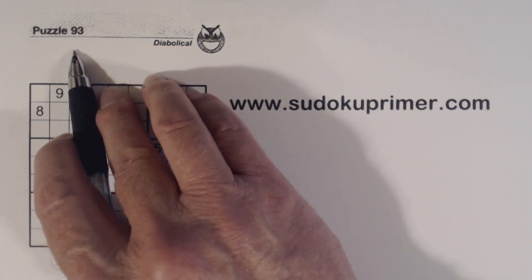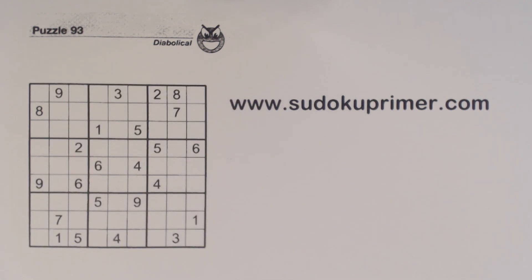This is puzzle number 93 from Sudoku2Go volume 141. This diabolical puzzle is quite interesting. Very quickly we get to a sticking point, and it takes five techniques used together to find the next number. Then later on in the puzzle we use a boutique technique — a fancy technique called identical twins. Not regular twins, but identical twins. So this puzzle lives up to its diabolical skill level.